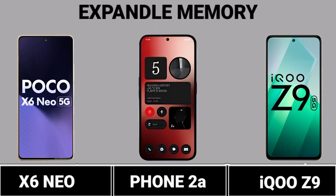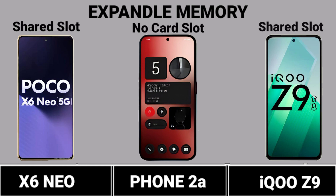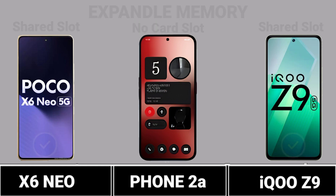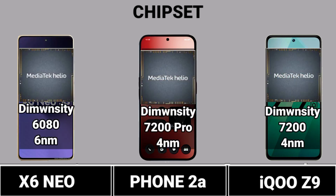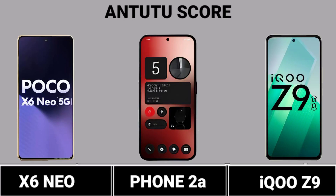Expandable Memory. Chipset. AnTuTu Score.